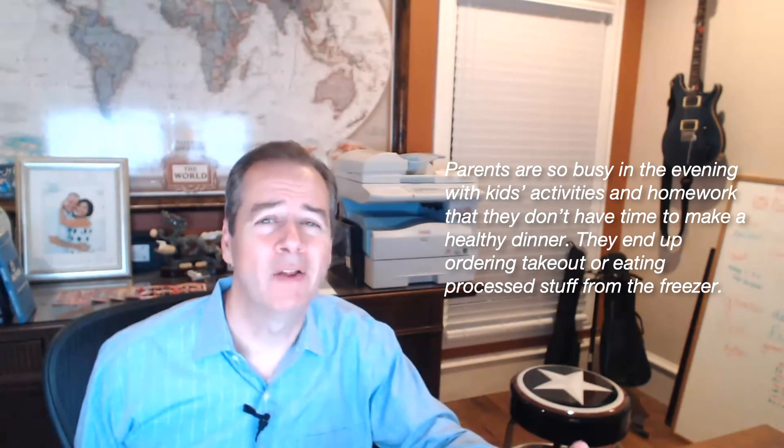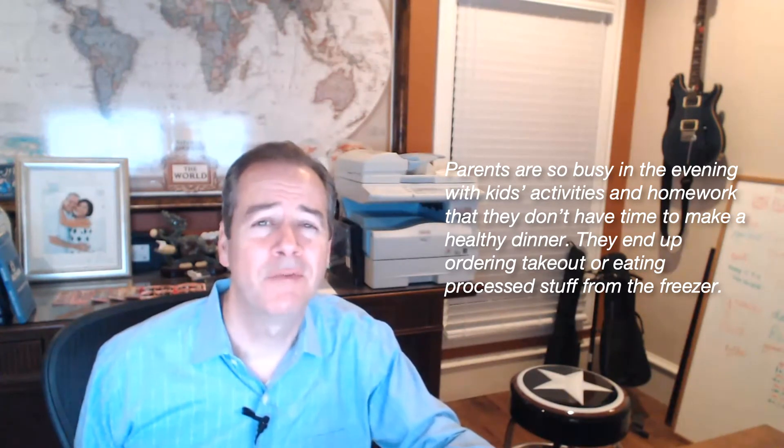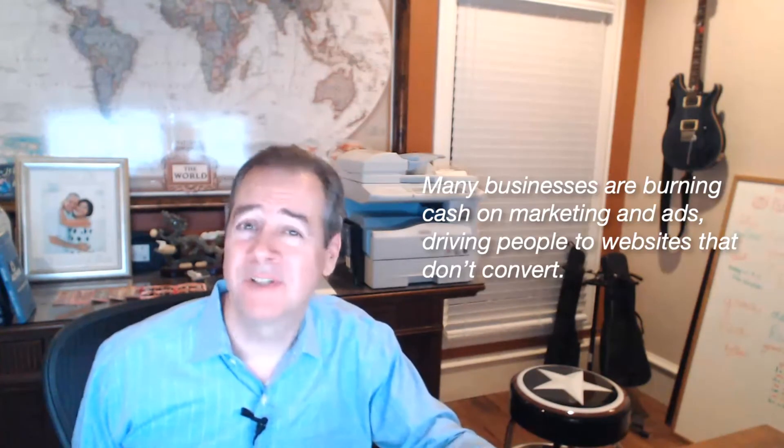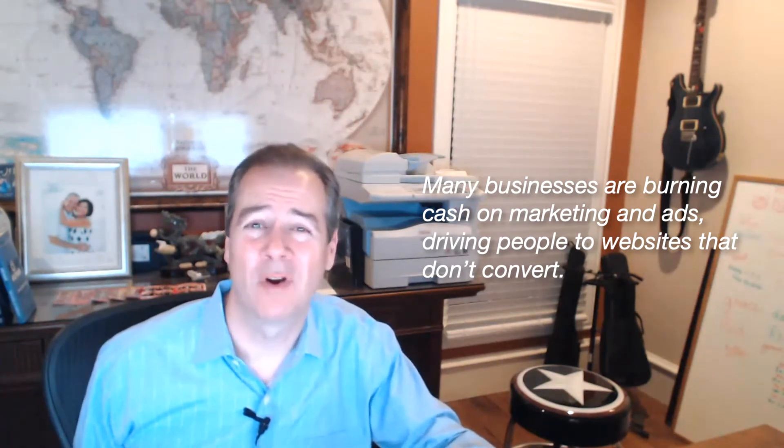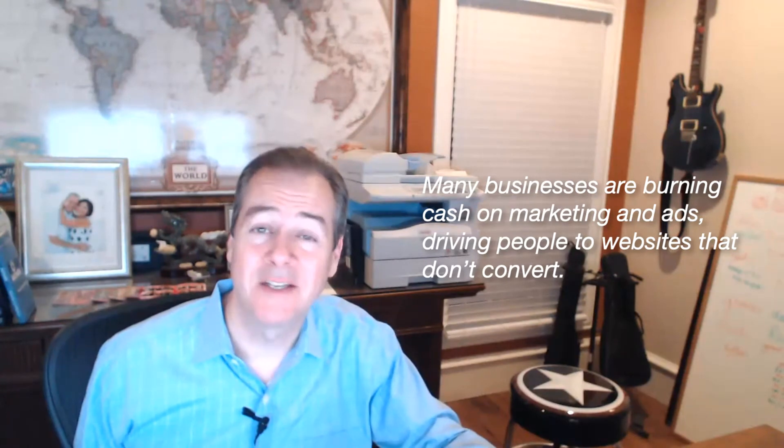For example, you might say: parents are so busy in the evening with kids' activities and homework that they don't have time to make a healthy dinner — they end up ordering takeout or eating processed stuff from the freezer. Or: many businesses are burning cash on ads and marketing that just doesn't work, driving people to websites that don't convert. So, what is your customer's problem?